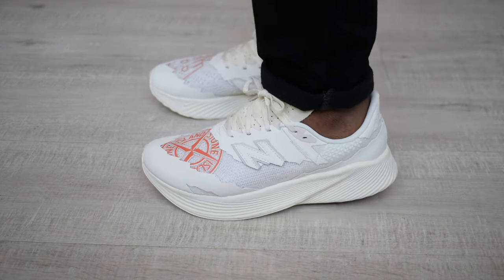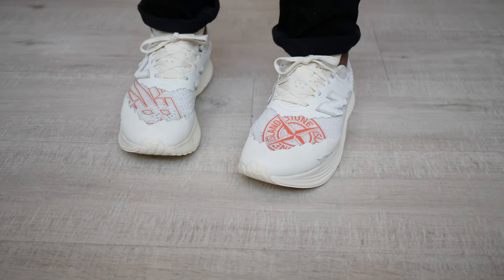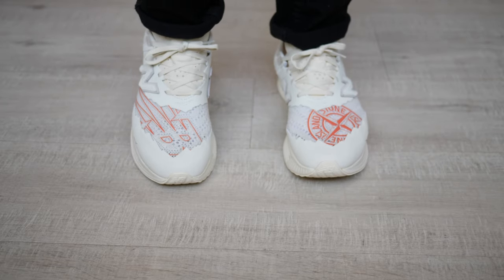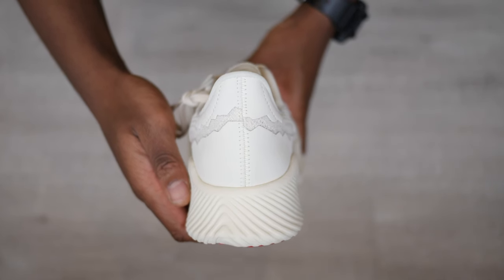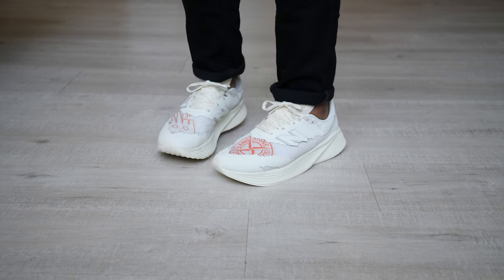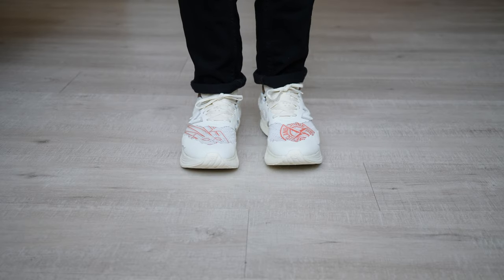Sizing wise, I recommend going up at least half a size like I did in this video because the RC Elite is known to fit quite snug. This is a performance runner so the ride, cushioning and energy return, like its name suggests, is elite — but that £190 retail price and in my opinion the over-branded design didn't quite sit well for me, so I'll give this a pass.